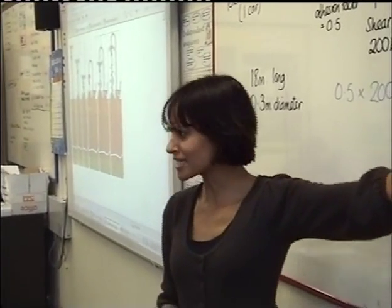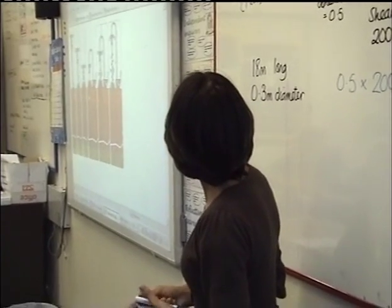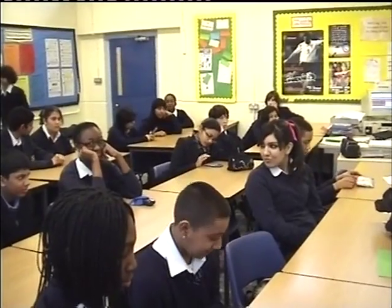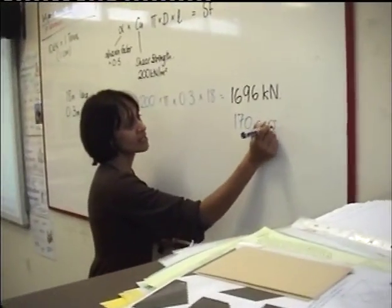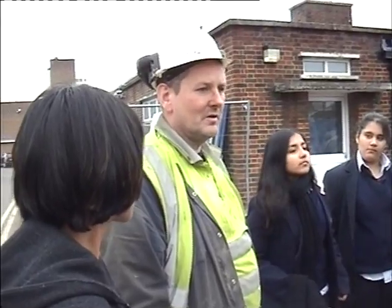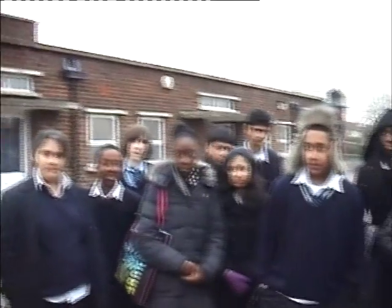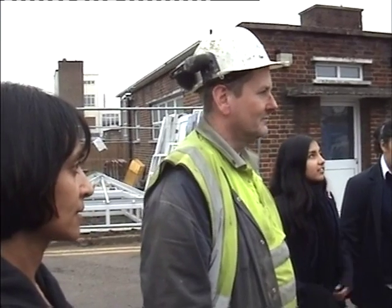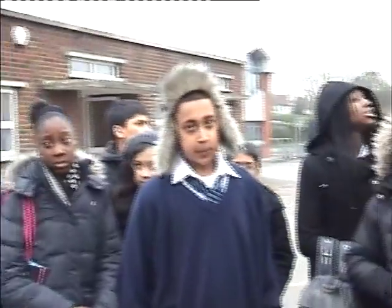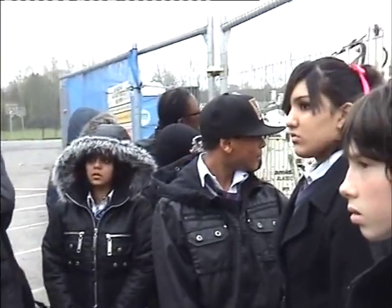It would be about 17 cars — 16. If 10 kilonewtons is one car, that's 16 cars. They're ranging in depth from 8 metres up to 17 metres, and each pile generally takes about 20 minutes each to start and finish.